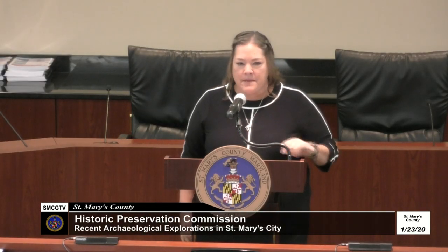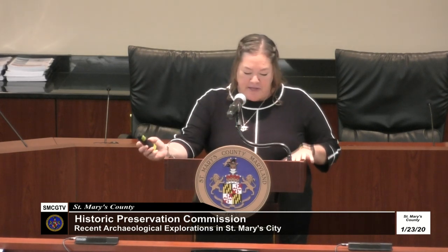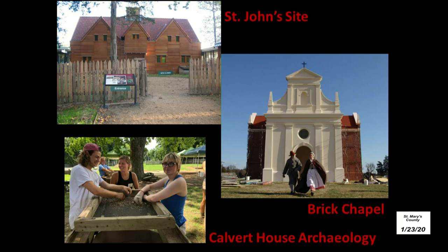Thank you Eve and thank you St. Mary's County Historic Preservation Commission for hosting this lecture and inviting me to speak tonight. For those of you that have lived in St. Mary's County for a while, you're probably familiar with a number of the large archaeology projects that Historic St. Mary's City has conducted over the years, many of which date to the 17th century — such as the work at the St. John site where we installed a new exhibit 12 years ago, or the chapel project where we recreated the 17th century brick church, or the ongoing work we're continuing to do at the Calvert site, the 17th century house built by Maryland's first governor, Leonard Calvert.